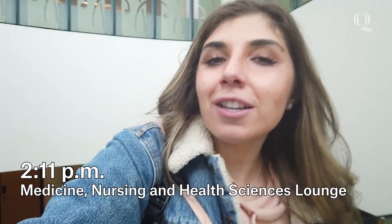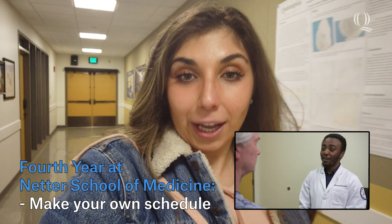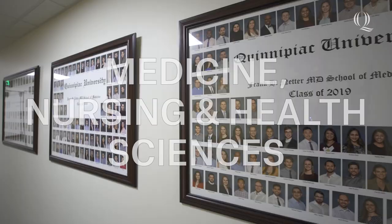Now I'm in my fourth and final year of medical school, which is kind of the most free year you get. You're responsible for making your own schedule of rotations, and they can be basically wherever you want them to be. The goal of fourth year is to try out as many places as possible to see what programs you might want to do residency at. Personally, I'm applying to residency for neurology with an interest in neuro-oncology.